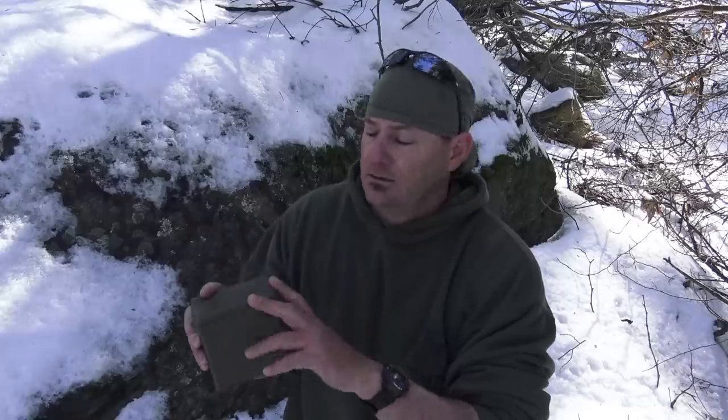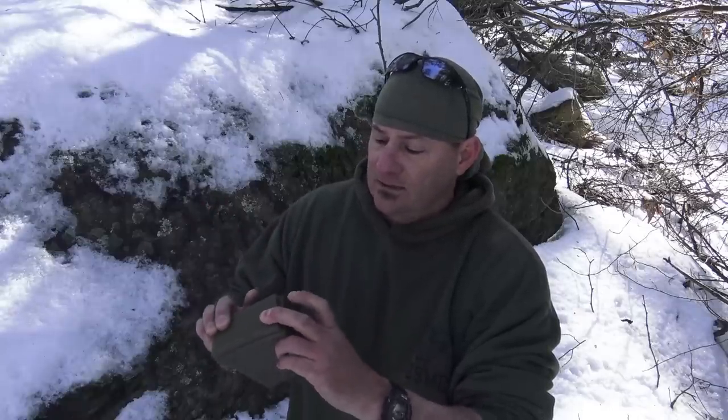So there you have it — a quick down-and-dirty look at my equivalent to the 10 Cs from 20 years ago. One last thing: a lot of people carry first-aid kits. I found this on Amazon — new old stock from 1996 — and this would be the equivalent of my IFAC, or individual first-aid kit.